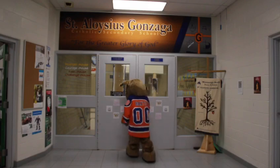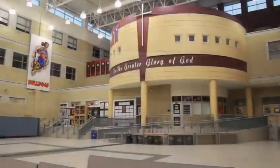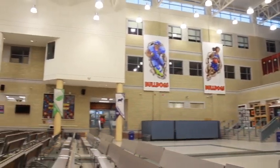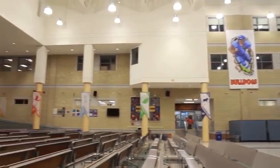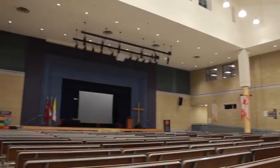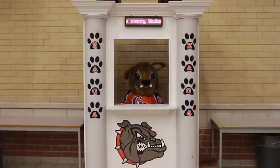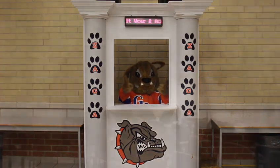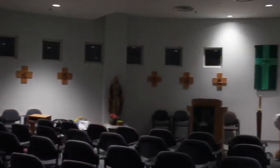Right next to the guidance office you will find one of the doors to the school cafeteria. This is the place where students can sit down and have their lunch — the cafeteria sells breakfast and lunch every day. At the back of the cafeteria you will find the Gonzaga tuck shop, where you can buy all your Gonzaga swag. You will also find the Gonzaga ticket booth in the cafeteria, where you can buy tickets for school events.